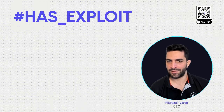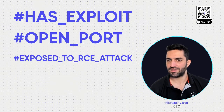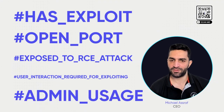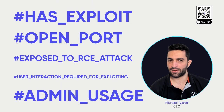Contextual prioritization includes parameters such as CVEs that have publicly available exploits, apps running with an open port, exposure to RCE attacks, CVEs that require user interaction for exploitation, and even which of your apps are running with strongly privileged users. This contextual information helps CISOs to quickly identify where they need to focus their efforts.